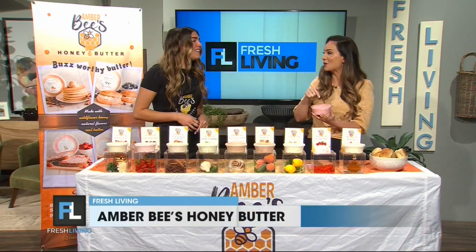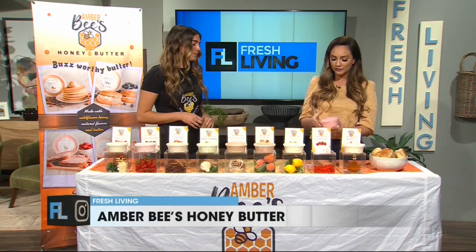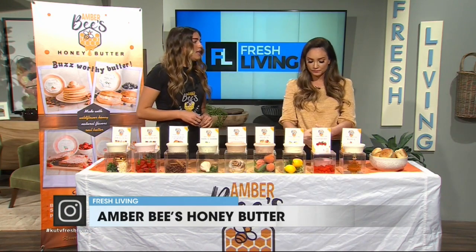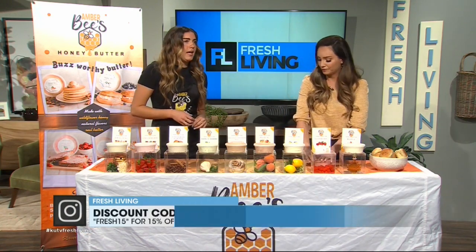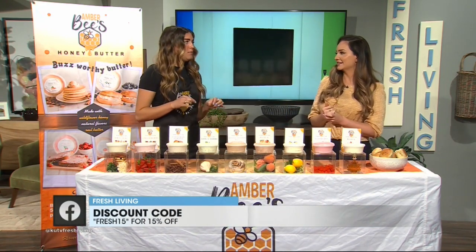This is so good. It's fluffy, it's light, the flavor is so good. Do you have any special offer for our viewers? Yes! On my website, Amber B's Boutique, I'm actually doing a discount code — FRESH15 — for 15% off.